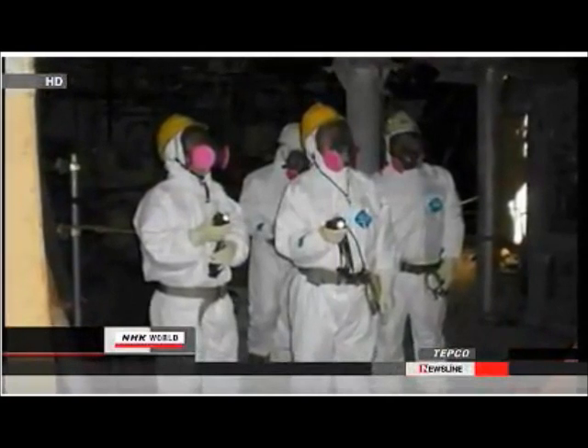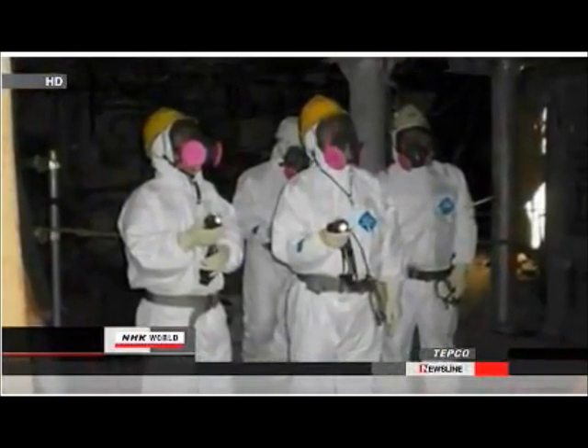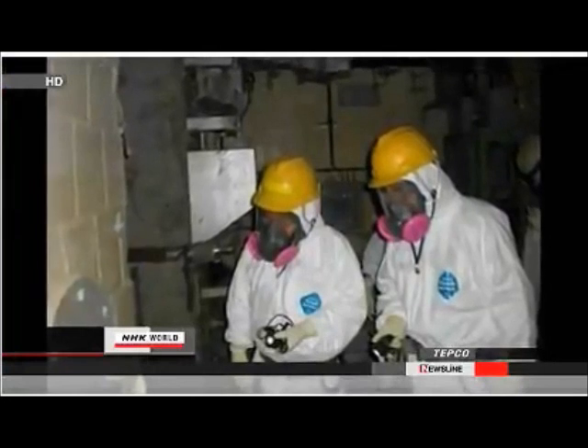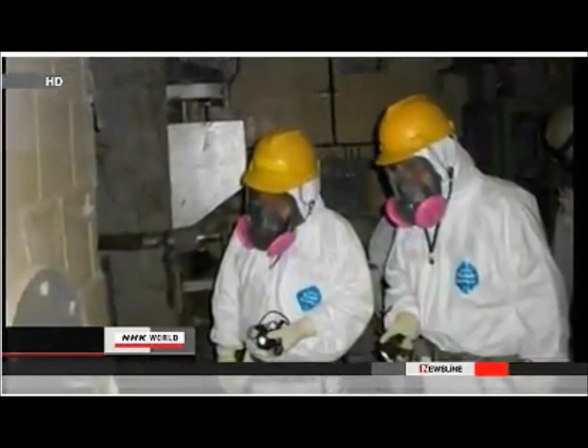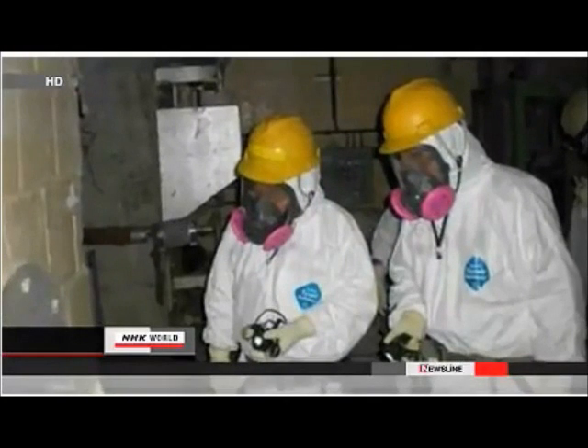They also said no major change was seen from measurements taken in November in the size of a bump in the western wall, believed to have been caused by the blast. TEPCO allowed only one outside expert to join and did not release the name of the person.